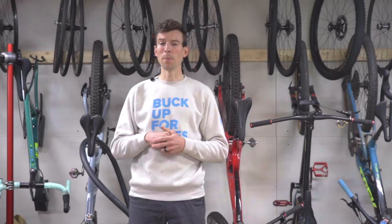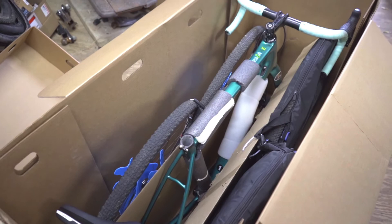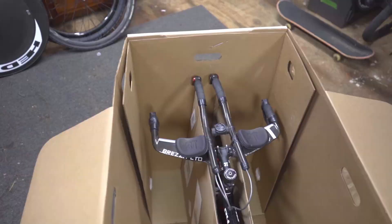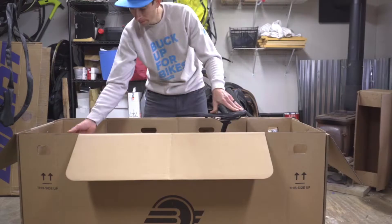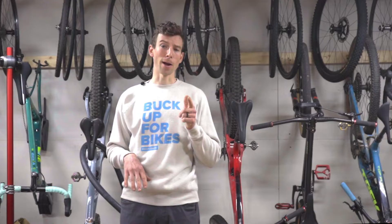This mammoth of a box is made to accommodate aero road, gravel, and cyclocross bikes. It's especially great for bikes that have an integrated handlebar and stem, because you can leave your bars and stem on. You can pack a spare set of wheels, and if you have a dropper post, you best believe you can leave that on and just drop it like it's hot.